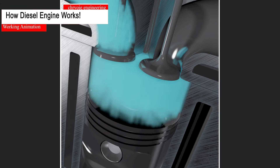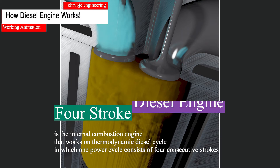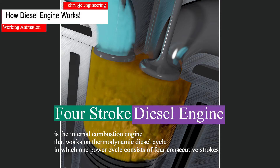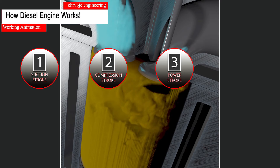Welcome back to the Si Havoye Engineering Channel. The four-stroke diesel engine is the internal combustion engine that works on the thermodynamic diesel cycle, in which one power cycle consists of four consecutive strokes: suction, compression, power, and exhaust.